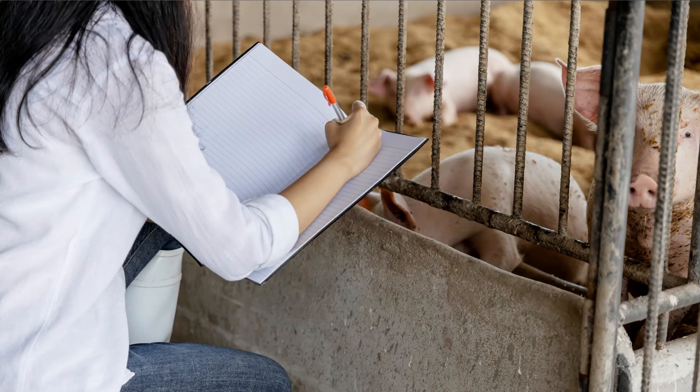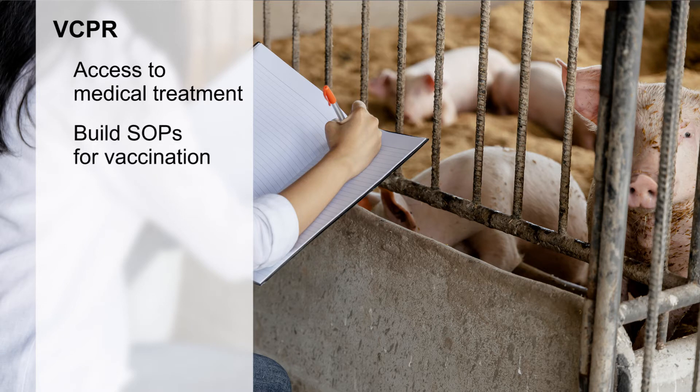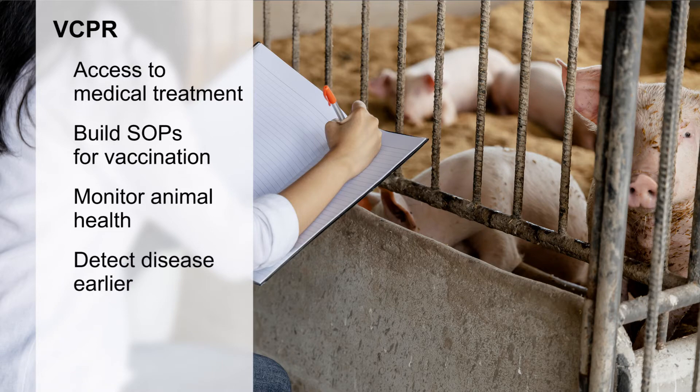There are several benefits to a VCPR. First, because you have an established relationship with the veterinarian, you are more likely to have access to medical treatment for your animals when they need it. Perhaps more importantly, a VCPR enables you and your veterinarian to build SOPs for vaccination and to monitor animal health, which could help you detect disease earlier and even prevent illness in your herd from occurring in the first place. A big part of early disease detection is knowing what problems the farm has faced in the past and the early signs of those problems, then ensuring everyone who works with the animals is trained to recognize those signs.